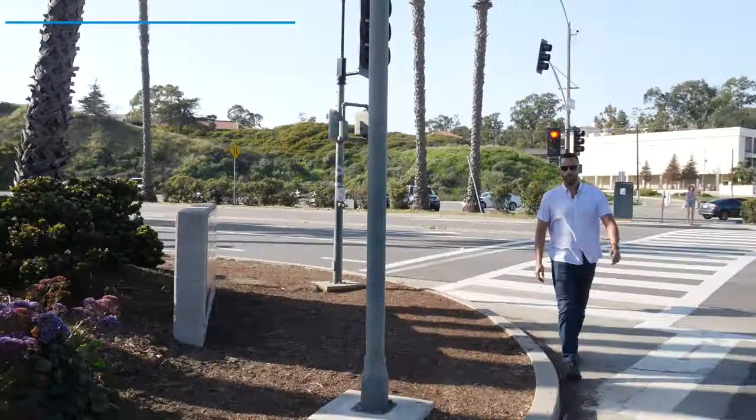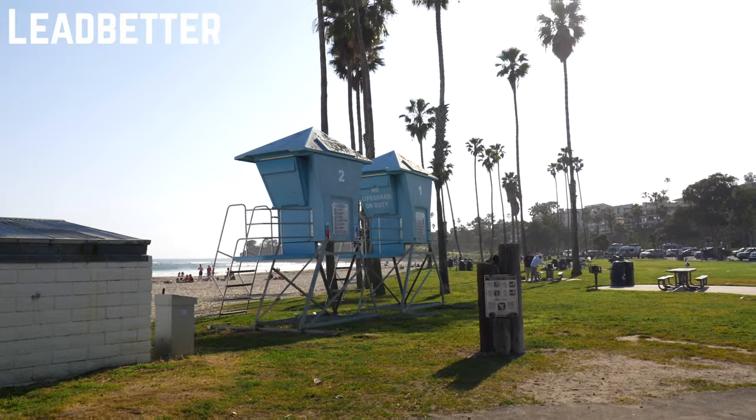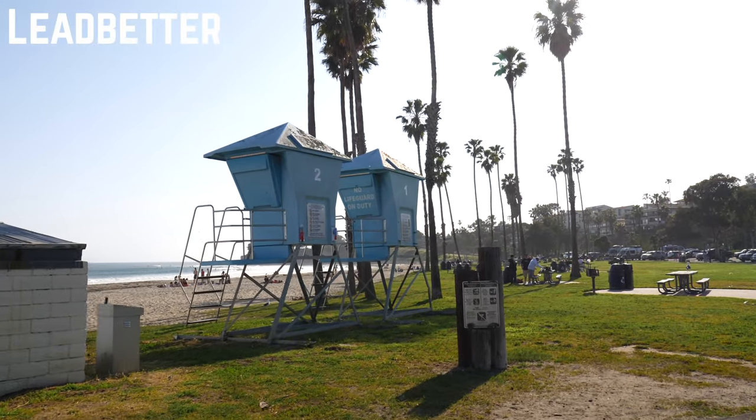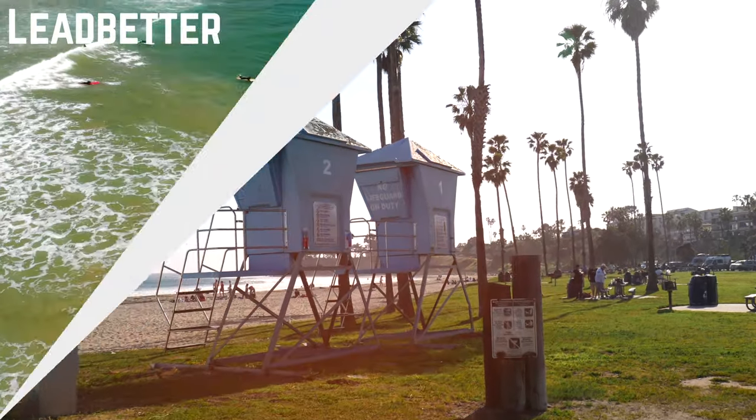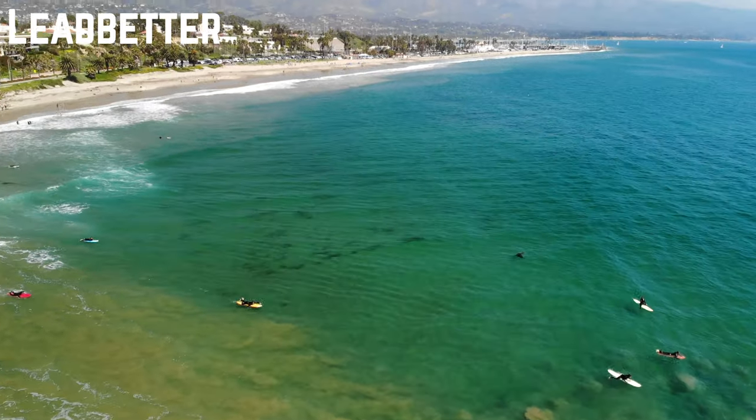Leadbetter Beach is located between the harbor and Shoreline Park and across the street from Santa Barbara City College. It's a massive beach with a decent amount of grass and barbecue pits that are popular on the weekends. It's a great beginner surf spot and when the winds pick up, one of the most popular spots for kiteboarding.